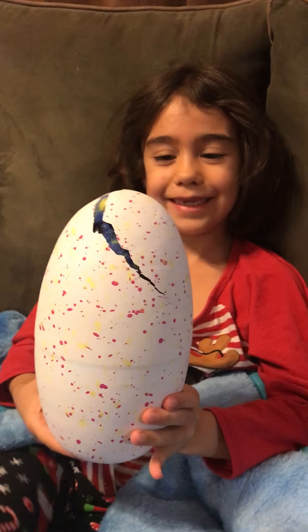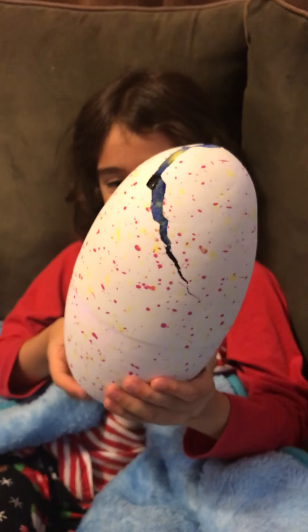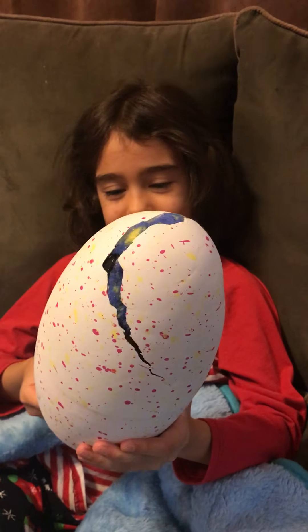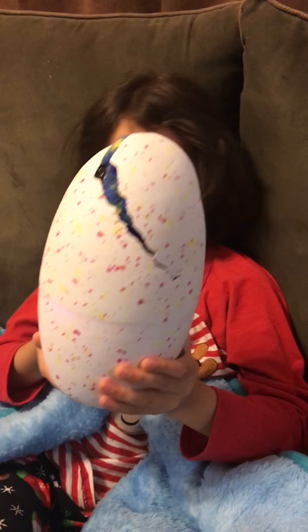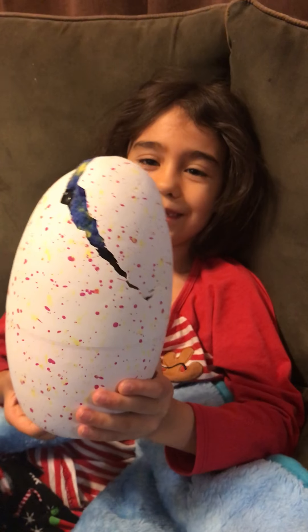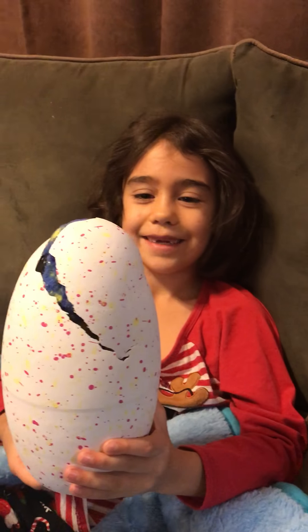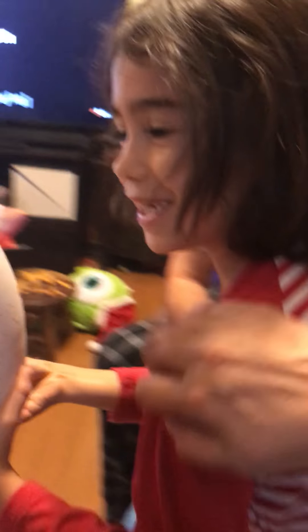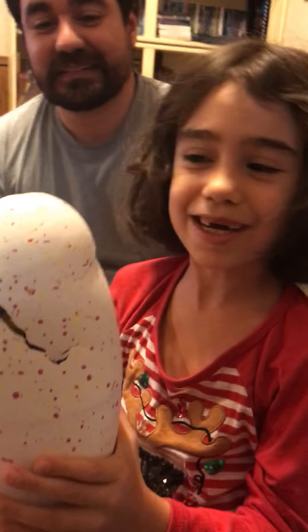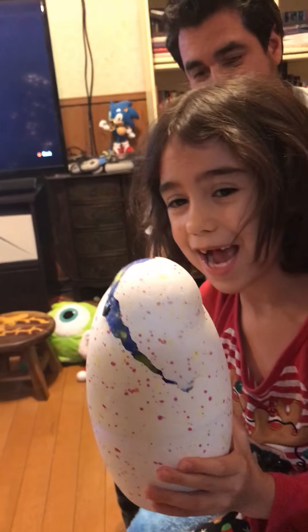She's blinking out! I see her blinking out. You have to break it out. Alex, look — wow! She's blinking out, Alex. Look!